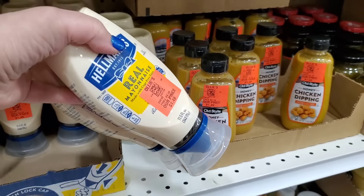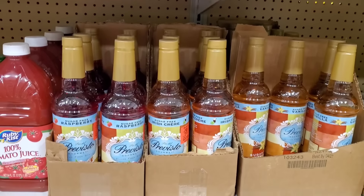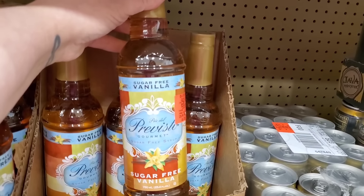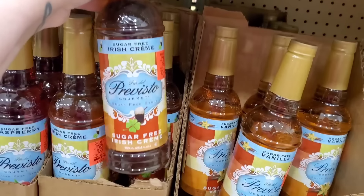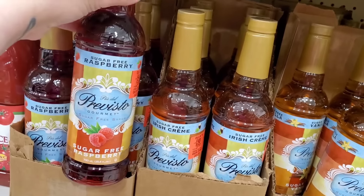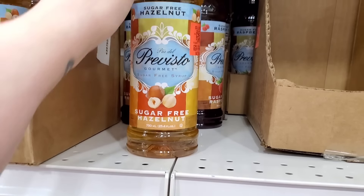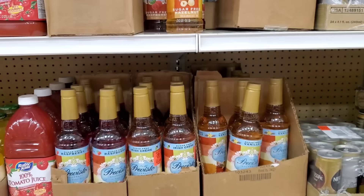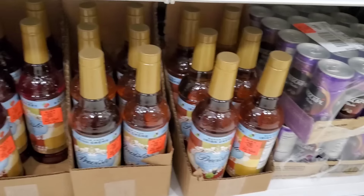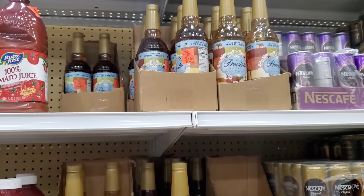I'm getting two — when you bring out the Hellmann's, you bring out the best. They have so many sugar-free coffee syrups. I can handle a teeny bit of sugar-free syrup in my coffee for flavor. They've got vanilla at $2.29, Irish cream for $2.29, raspberry sugar-free syrup, and hazelnut sugar-free syrup. I wish they had salted caramel but I do not see that. For $2.29, that's an amazing price for sugar-free syrups.